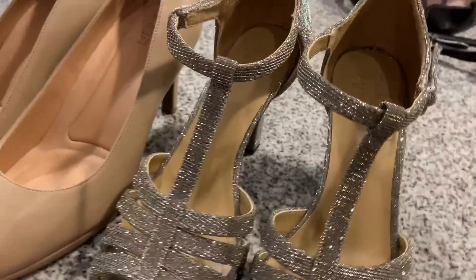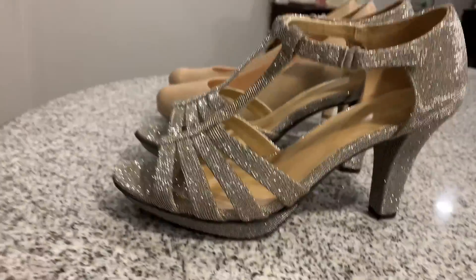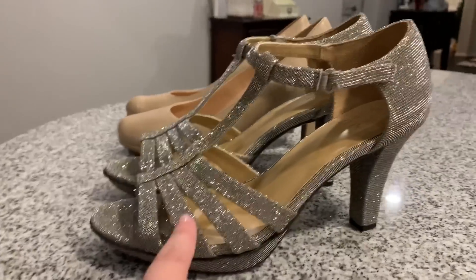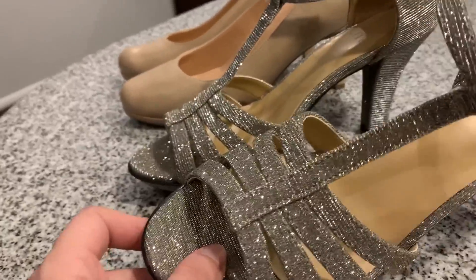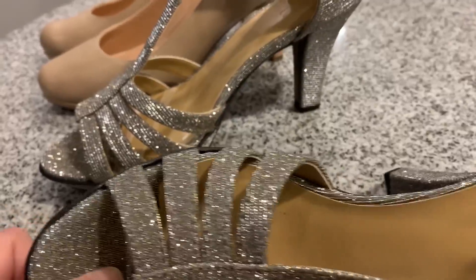Here's the fun pair — because come on! They've got the little platform too, which I love. The color is called Alloy, so it's like silvery-goldish, which is amazing because you can wear it with either silver or gold. Success!